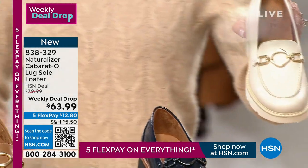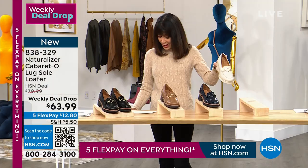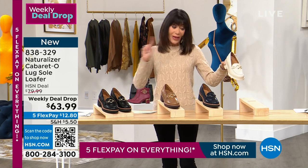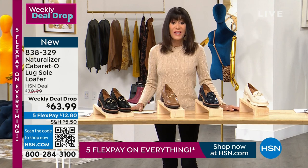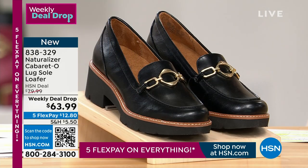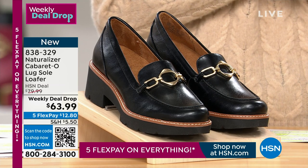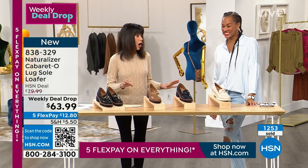You are going to see the fabulous Angie Corey jumping in here with this one. This is the porcelain. Sizes start at five, we go up to 12 with half sizes, medium width; six up to 12 in your wide width. And today, incredible weekly deal drop price — $79.99. The HSN price, look what you're paying: $63.99. Five flex pay for today, $12.80 on any credit card, debit card, PayPal, Apple Pay. Already over 1,200 of these gone.